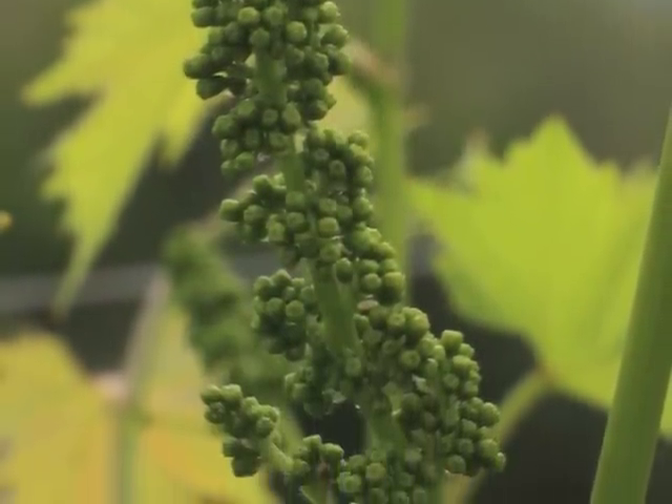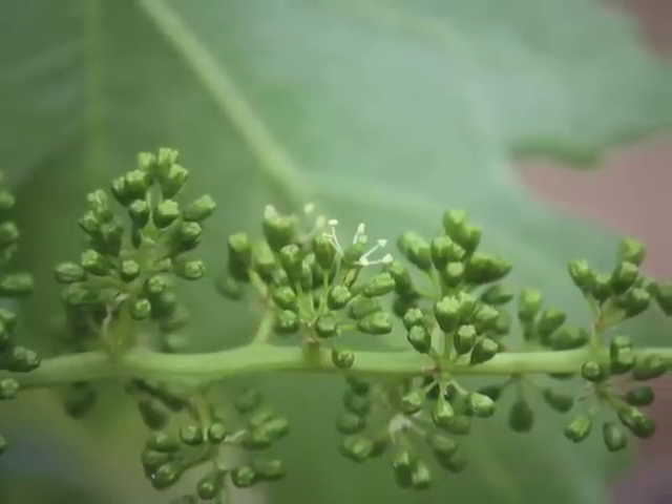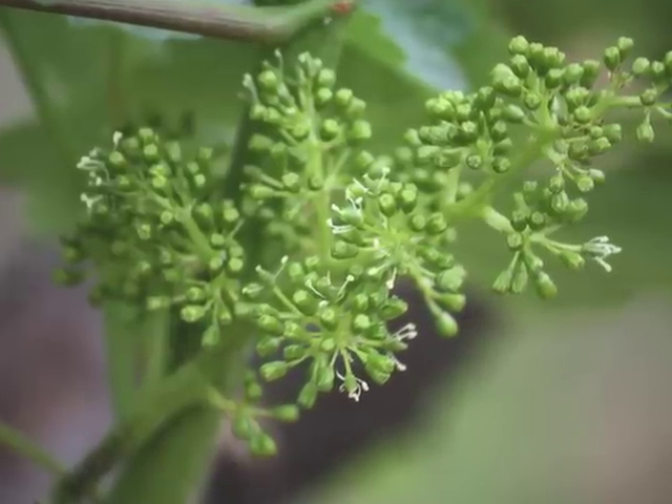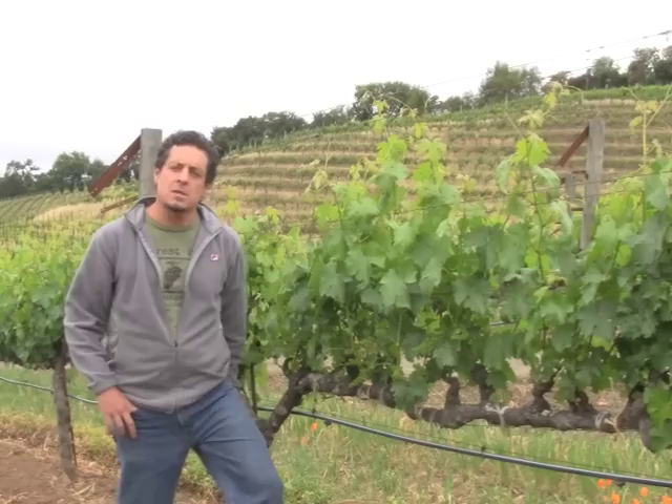So first we have flowering and then we have set. Once it begins to flower, it'll self-pollinate and then all these little tiny potential berries will turn into real solid berries. We'll be having 100% flower probably sometime in the next couple of weeks.